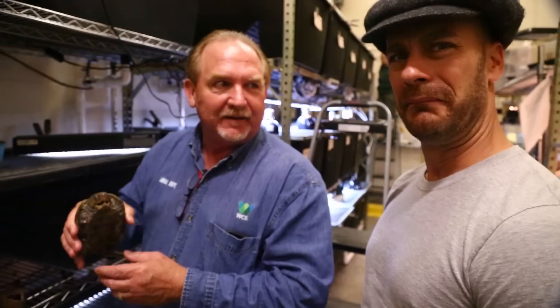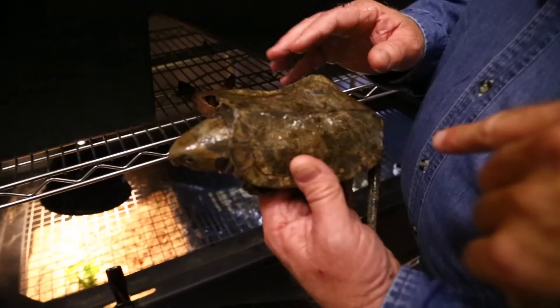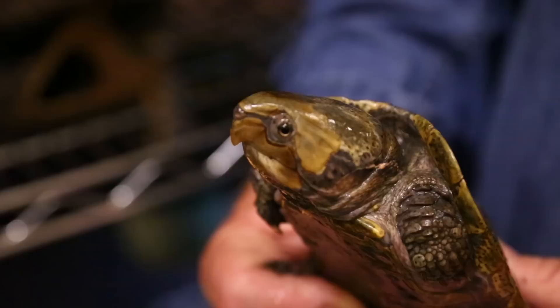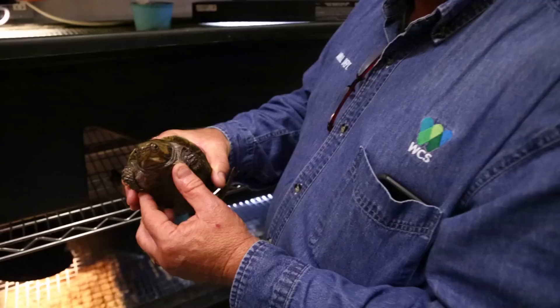They're really cryptic — they look like a stone. Looking down in a natural stream you'd just think you're looking at a rock. This one here is a captive-raised animal, and that's an interesting-looking shell shape. In the wild, these animals tend to get covered with moss, which adds to the camouflage.